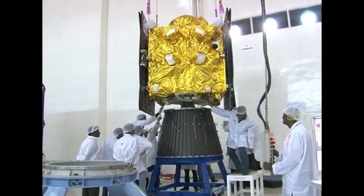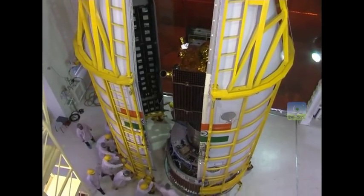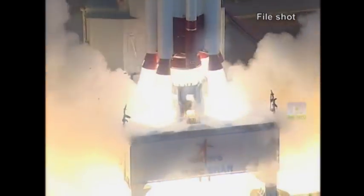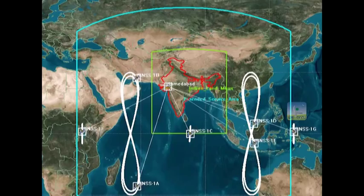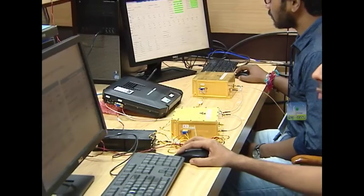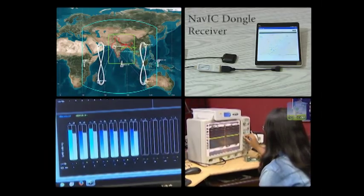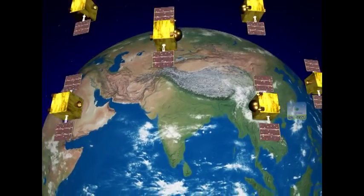After many stringent tests, the satellite is now integrated with the Satellite Launch Vehicle PSLV-C39 at Indian Spaceport SDSC-SHAR. After launch, it will be placed in a geosynchronous orbit with 29 degree inclination at 55 degree east longitude. IRNSS-1H has a mission life of around 10 years. The indigenous NAVIC provides independent and reliable navigation and timing services in and around our country, making us self-reliant in the field of satellite-based navigation.